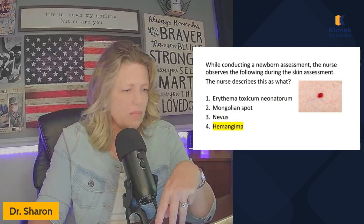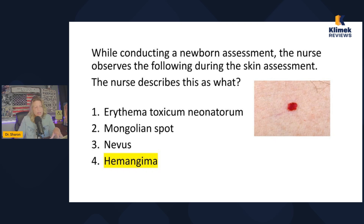Let me see if it helps to make this bigger for you, so you can kind of tell it's not a rash.